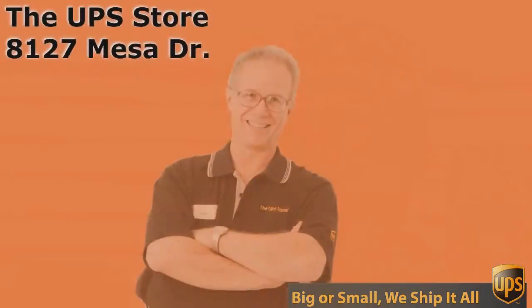So what's your challenge? If you want the best rate and the best service, come to the UPS Store on Mesa Drive. We'll see you in the next one.